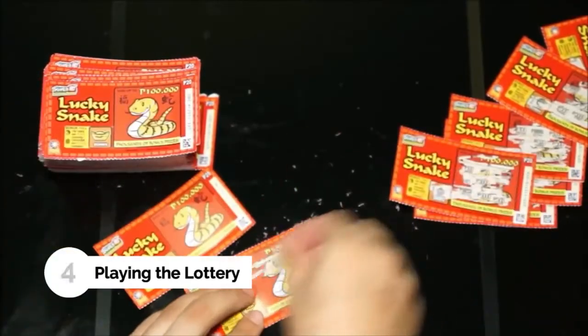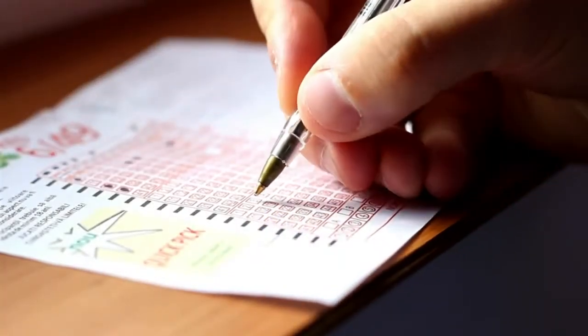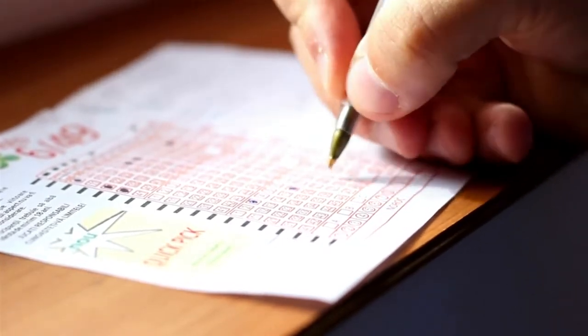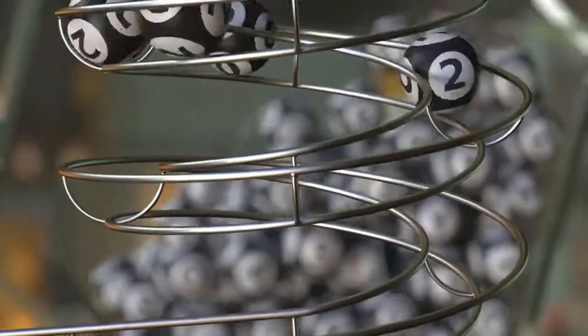Number 4: Playing the Lottery. It could be scratch cards, local or widespread lotteries like 6/49 or LottoMax. Many of us like to indulge by paying a few dollars for the chance of thousands if not millions. The chance of actually winning is very slim, and what is being used to buy those weekly lottery tickets could go towards paying for something you actually need.